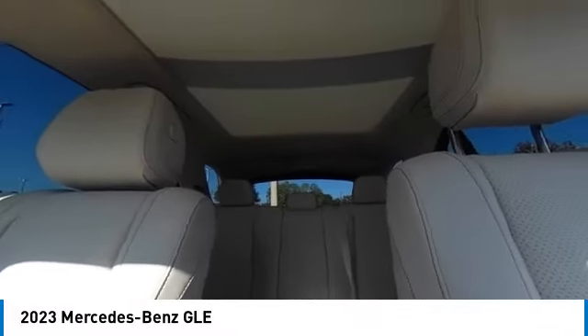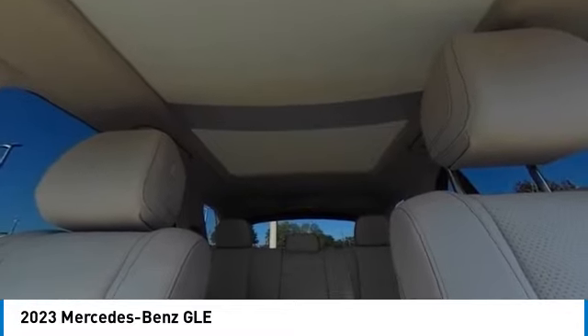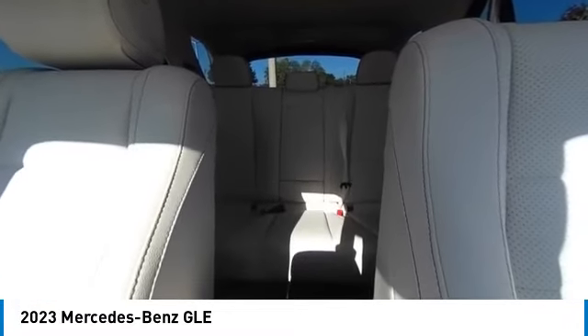Alloy wheels, rear spoiler, remote engine start, power lift gate. Wouldn't you look great in this vehicle? Stop in today and see for yourself.